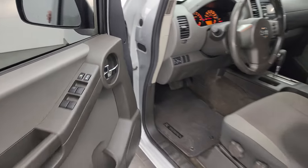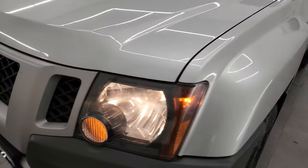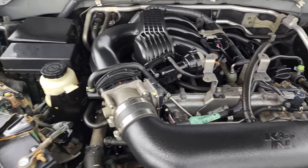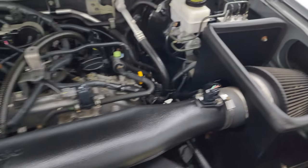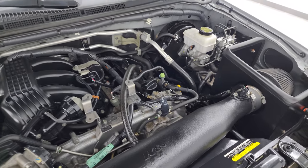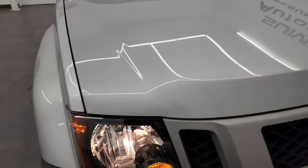I'd personally like to thank you for checking out the video today, and hopefully from this HD video you've been able to verify the quality, condition, options, and of course cleanliness of this vehicle all the way around, inside and out. Under the hood, we have the 4-liter V6 engine, 261 horsepower. It does come with a K&N cold air intake, so that's pretty nice. Once again, this vehicle has been fully safety inspected by our service shop, has a fresh oil and filter change, and all the fluids have been checked and topped off. There is the emissions sticker, and this one is 100% ready to go.